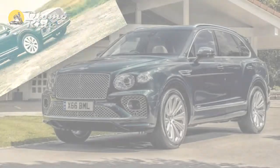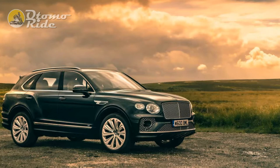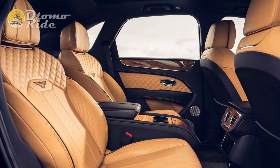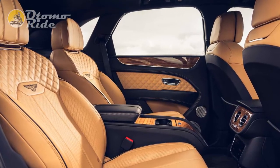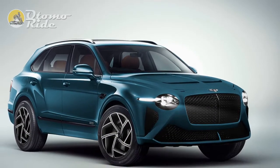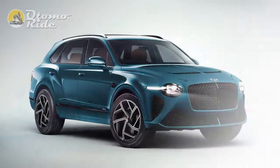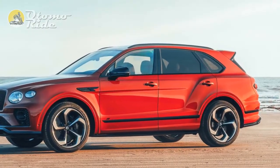Should I buy one? While few Bentayga buyers are likely to put dynamic focus at the top of their list of purchasing priorities, the S's improved handling and soundtrack are significant upgrades. A £182,300 price tag represents a substantial £24,500 supplement over the standard V8, but it isn't much more than the combined cost of the extras it offers as standard when fitted to the regular car. If you want the best Bentayga available in the UK, this is it.